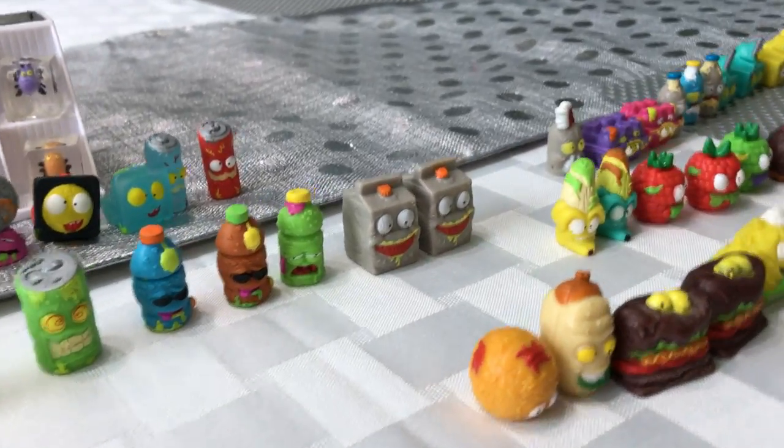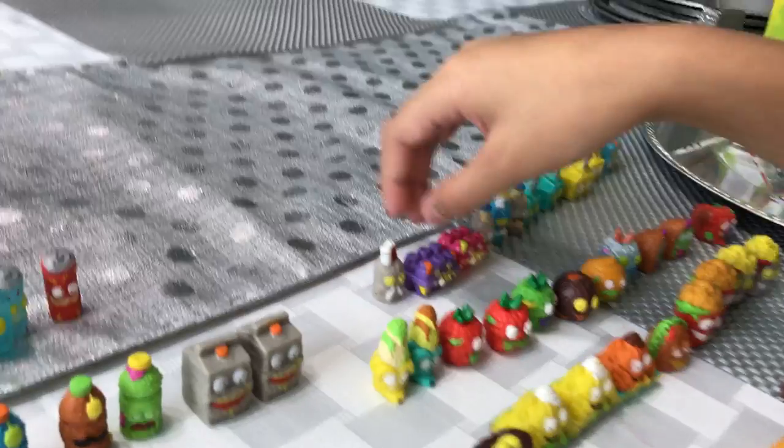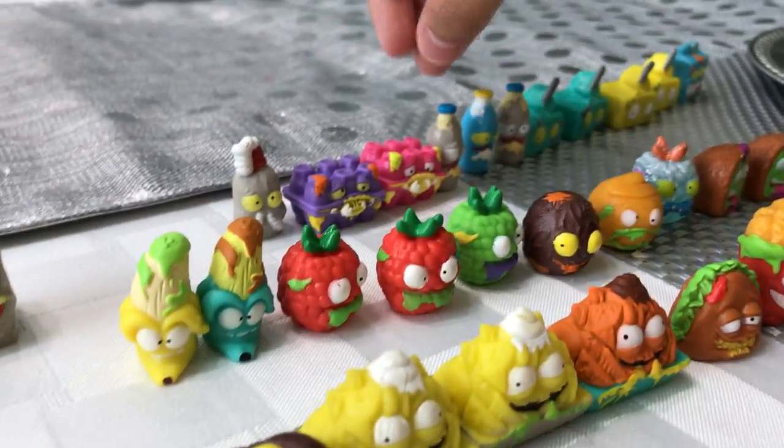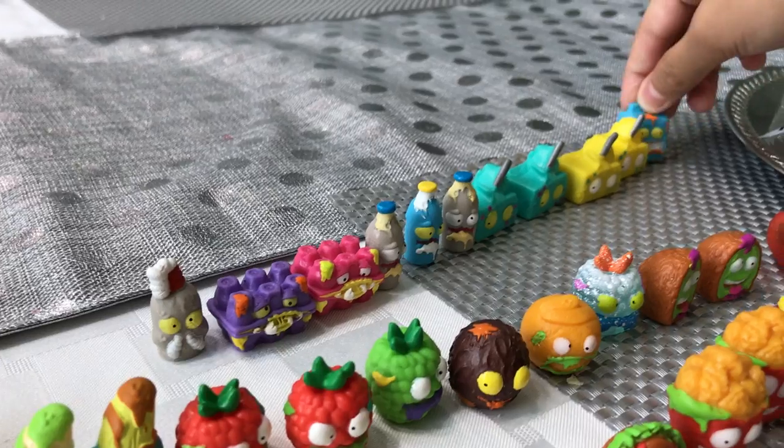And over here we have Dairy. We have Snot Ripped Cream, Busted Eggs, Mucus Milk, Guttle Butter, and Maggot Milk.